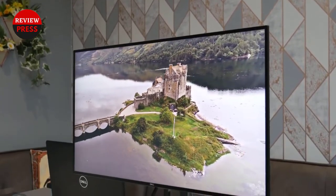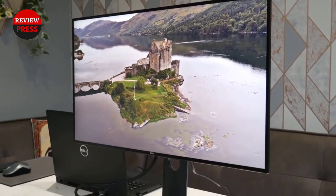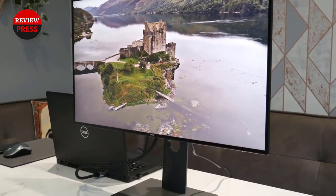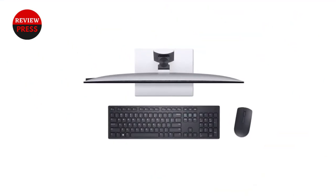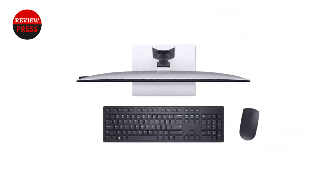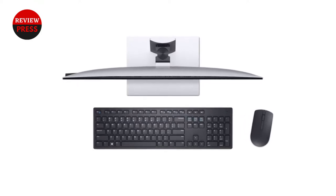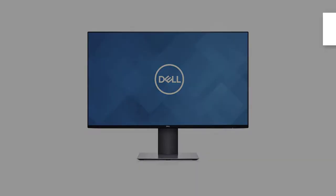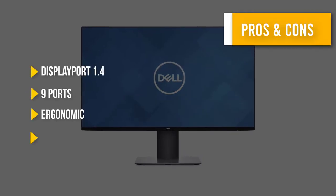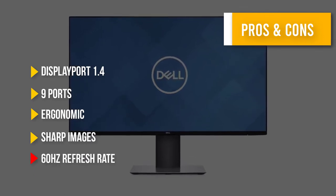It is an excellent choice for office use as it has loads of ports for you to connect your devices. Though the Dell monitor has a few shortcomings, it still provides the full range of features one needs for office use. Factoring in the price, the Dell U2719D QHD monitor is the best QHD work monitor that you can buy. Here are some pros and cons to help you choose the right product.